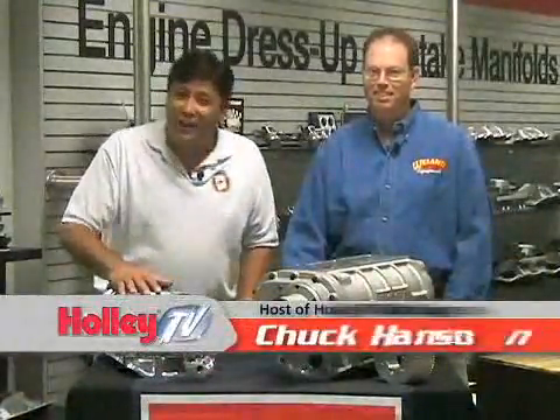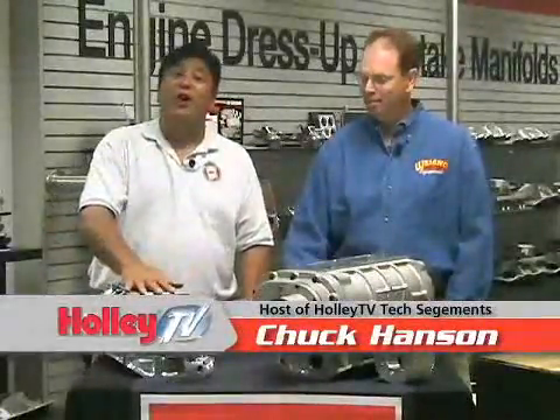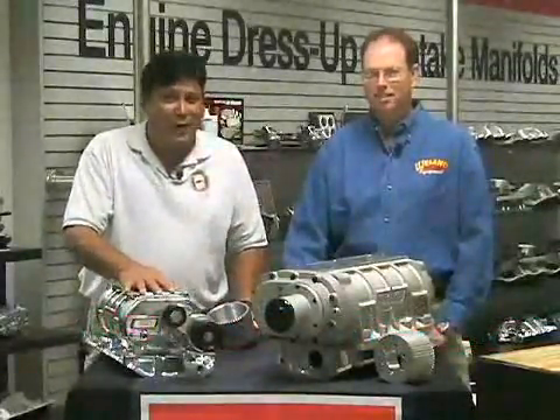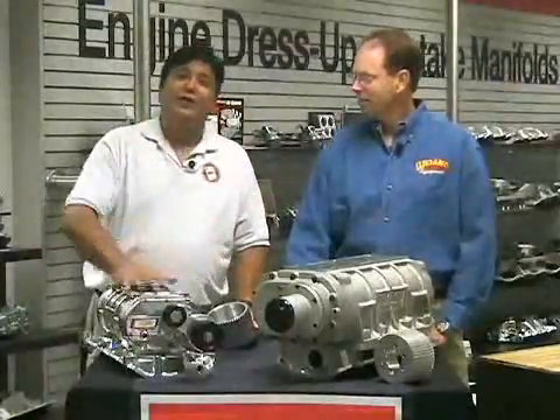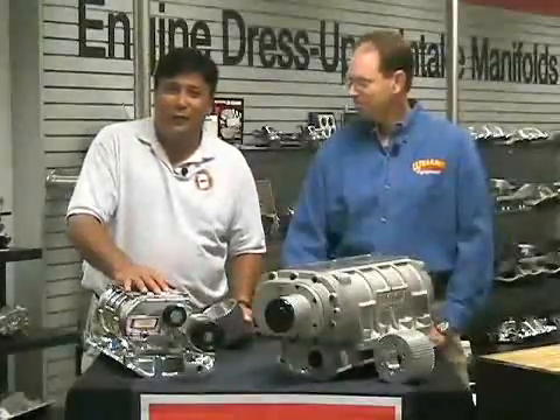Hi, I'm Chuck Hanson. Welcome to another Holley Tech segment, and today we're going to talk about blowers — those creators of artificial atmosphere and horsepower. Today I've got Shane Weckerle, the Director of Product Management for Wyand Blowers, and he's going to take us to school a little bit on these things.